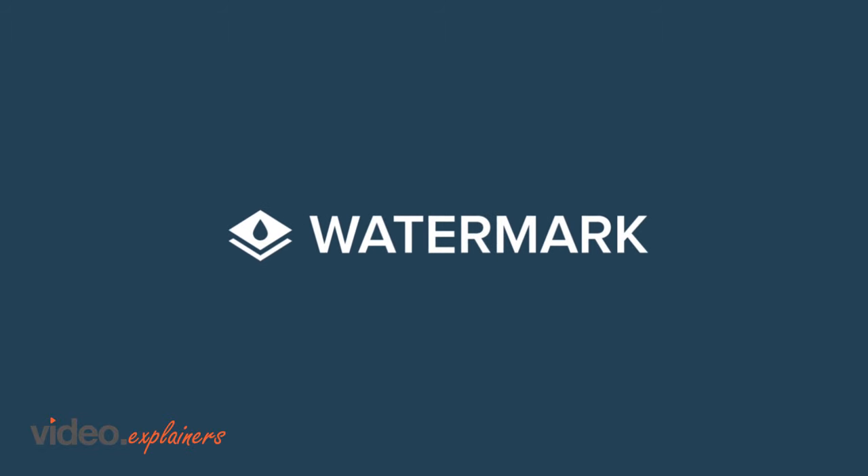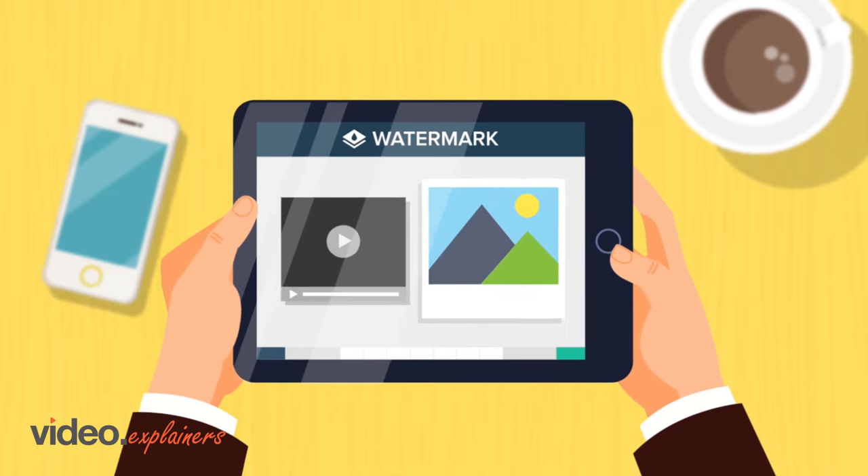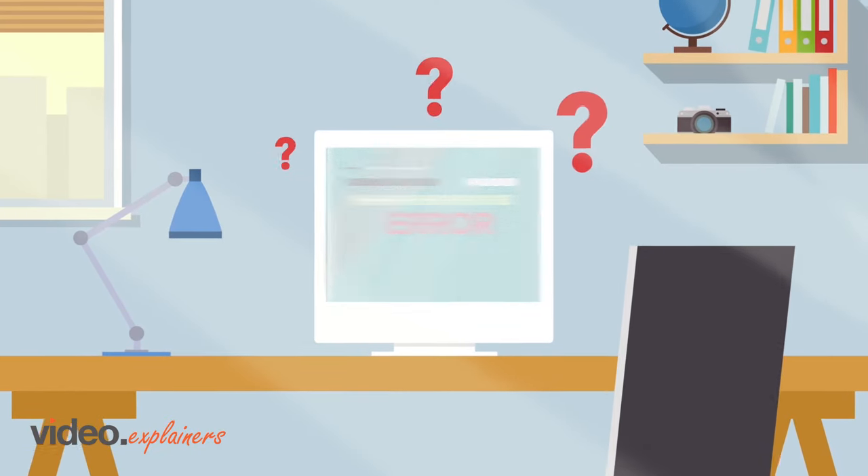Introducing Watermark. Watermark is an online app that offers a quick and easy way to watermark your photos and videos fast. Unlike typical software that is clunky, complex, and hard to navigate,